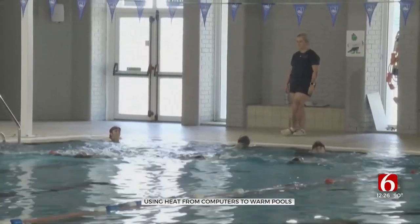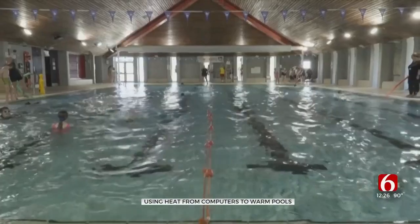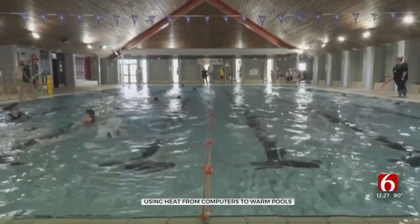And the project's success is making waves, with hopes for expansion to other sites across Europe. Riley Carlson, CBS News, London.